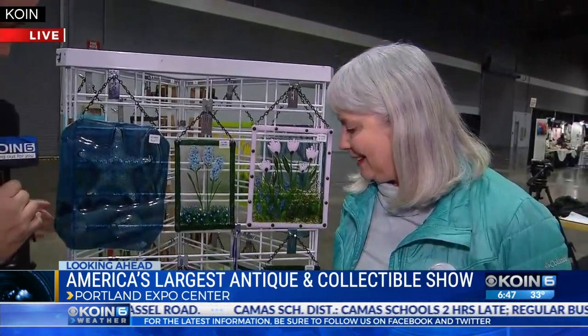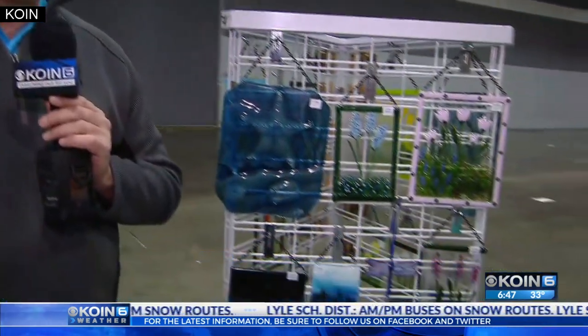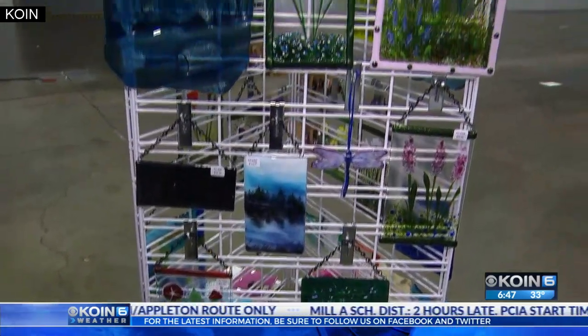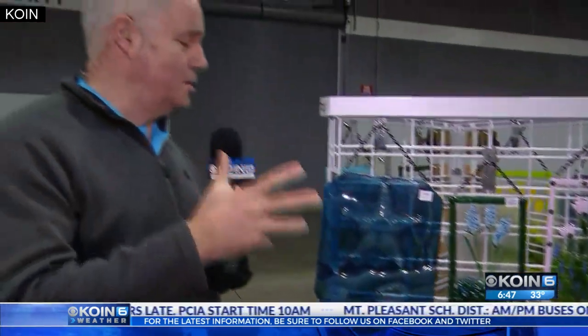Cathy, thank you for getting up early this morning and joining us here. Again, this is the Portland Spring Bazaar — it is a new part of the Antique and Collectible Show. 200 artists, locally handcrafted items, all here this weekend. With your admission ticket, you get access to both the Antique and Collectible Show and the Portland Spring Bazaar here next door. This will be a hall full of cool items — a lot like Saturday Market on steroids here in the friendly confines of the Expo Center this weekend.